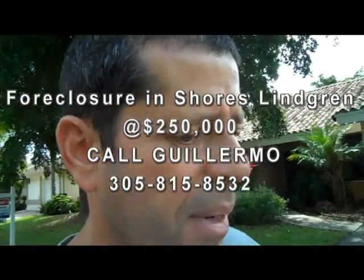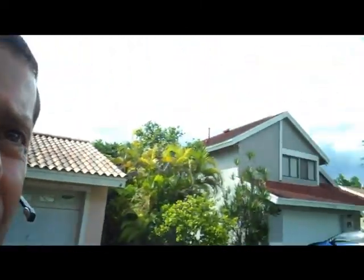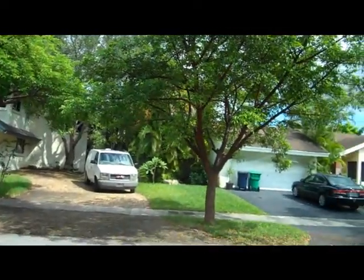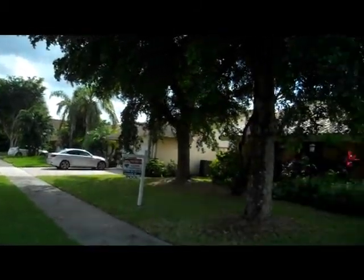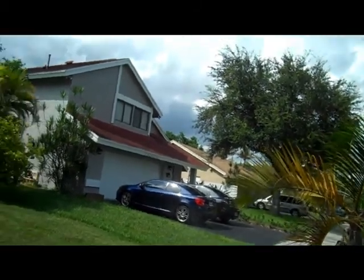I'm showing you today a home, a foreclosure that's in a community called Calusa Corners. It's a very nice, picturesque area of Kendall, as you can see. Really pretty homes are in the area here. Very nicely maintained homes. And this property has a lot of potential, but it needs a lot of work.